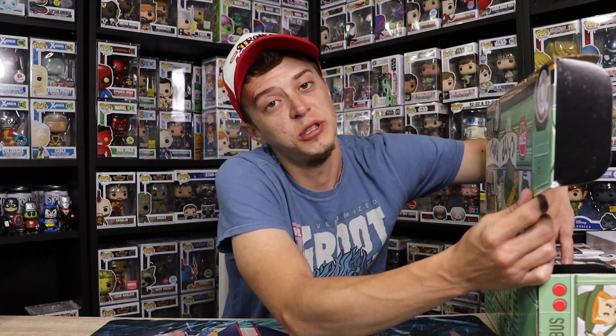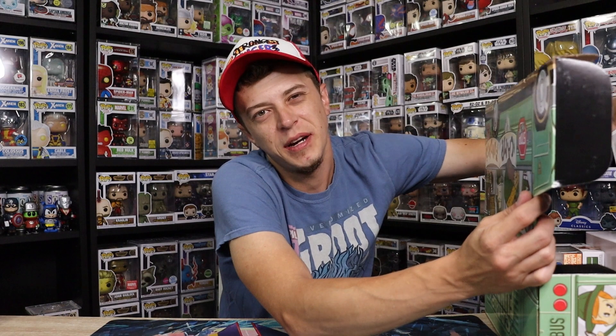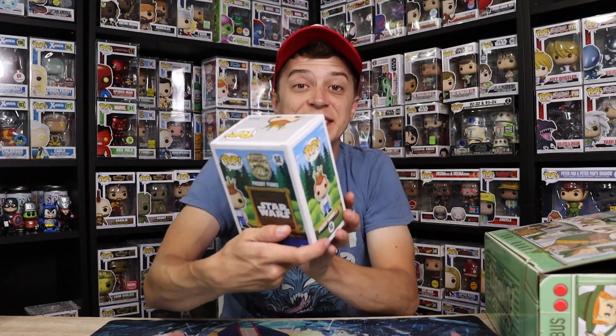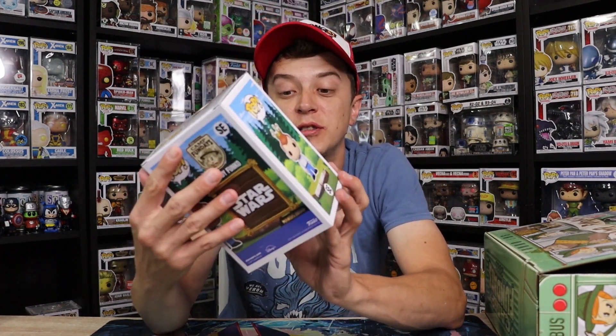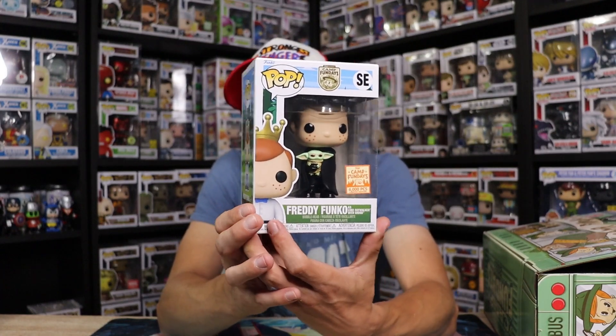Moving along here guys, I am really excited to get into the two sodas too. I don't know what I got — really hoping to get a Freddy Ninja Turtle one. But here's the next pop. Star Wars — oh yes! This is sick, this is a really cool one. I was hoping I might get this one with my box. This is the Freddy as Luke Skywalker with Grogu.